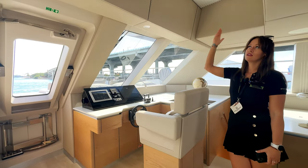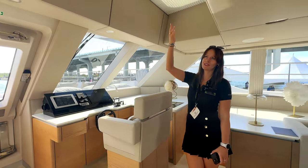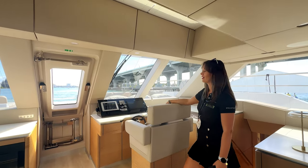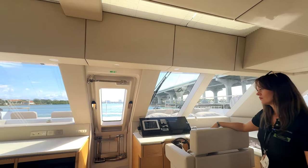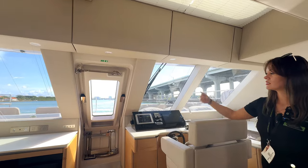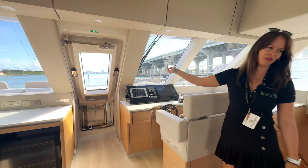What I personally like is this skylight. Right now it's closed because the sun is high, but whenever you're cruising you can look up and see the sky. We also have a pantograph door that gives direct access to the bow. We'll go there in a moment, but right now I'll take you to the master cabin.